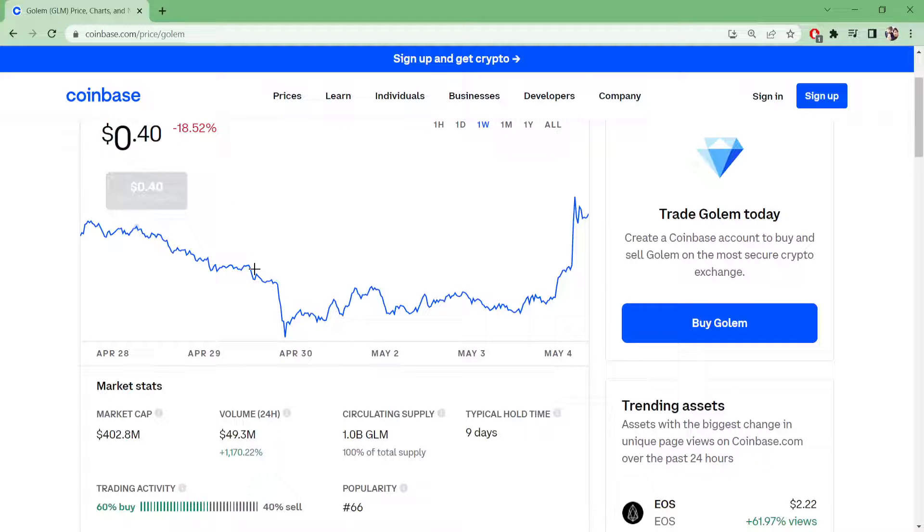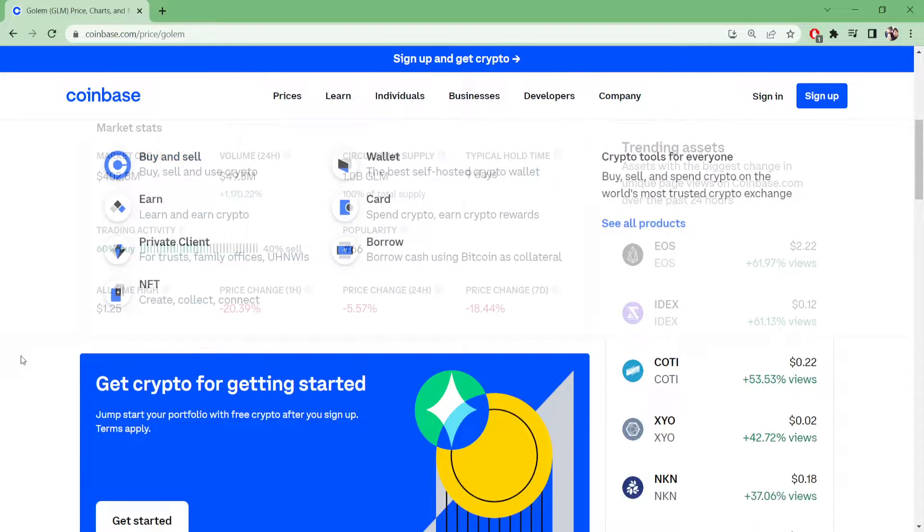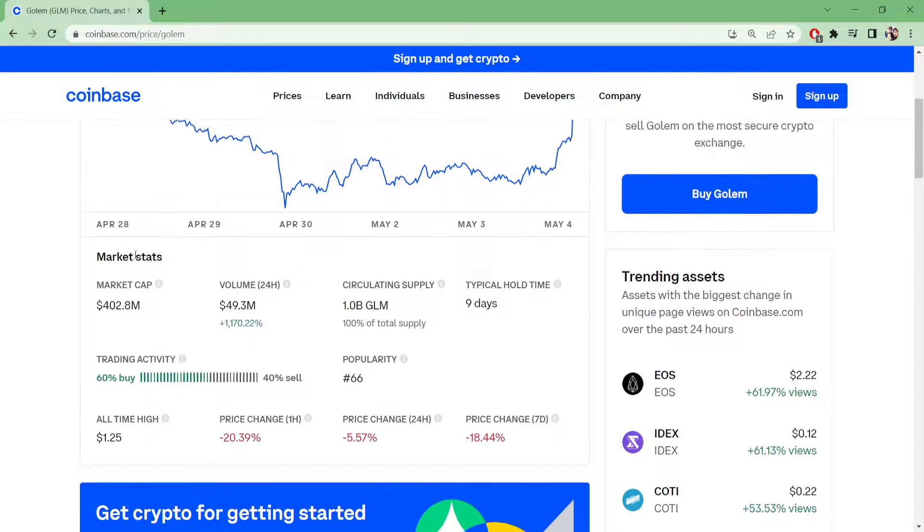There's only one day of data available, so let me not overthink it. The market cap is at $402.8 million right now. Volume in 24 hours is up a massive 1,170.22%, sitting at $449.3 million. Circulating supply is 1 billion coins, and popularity is ranked 66.